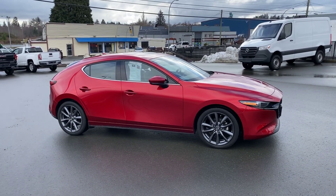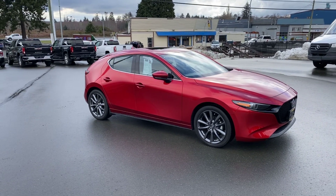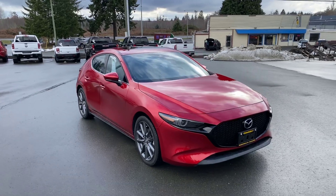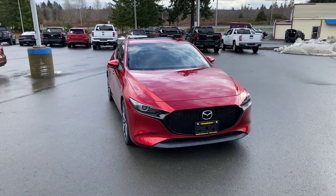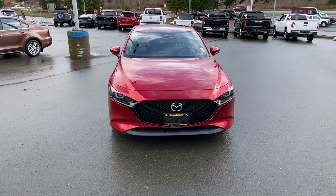All right friends, let's get excited. I am excited myself to show you this vehicle — 2019 Mazda 3 Sport. I took this in on trade. The previous owners bought it brand new and have taken immaculate care of it. Low kilometers, 22,000 only.